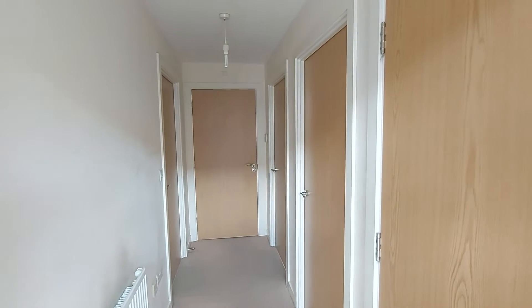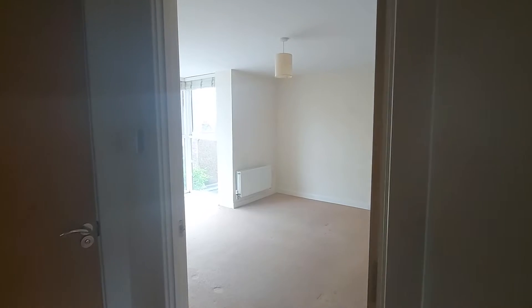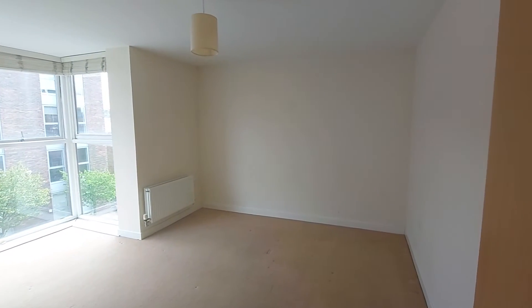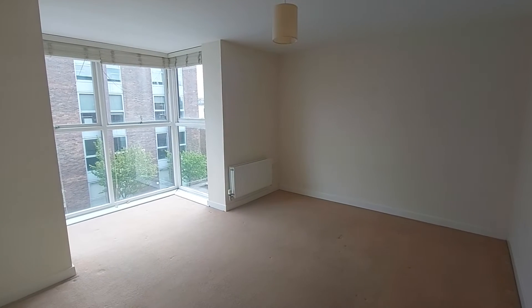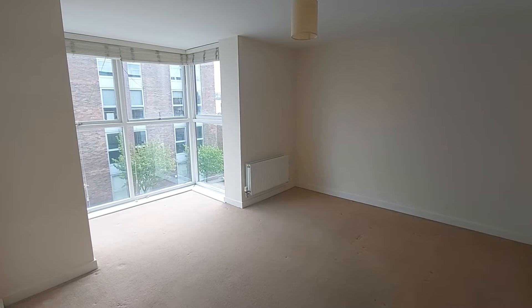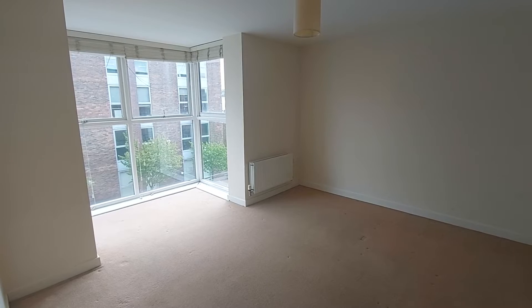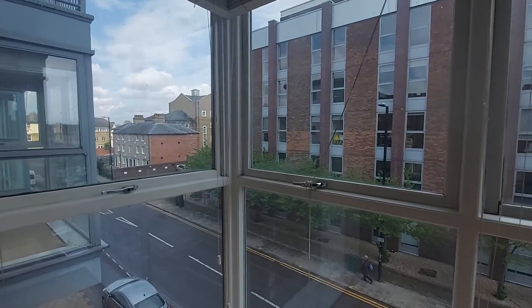The first one I want to show you is the master bedroom. Upon immediate entrance to this room, you will immediately notice just how bright this room is. That is due to the window extension — as you can see, the window extension is square in shape and lets in plenty of natural light throughout those large panes of glass. I'll show you the view — as you can see, it's overlooking the road.